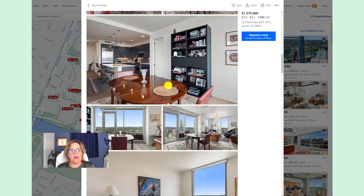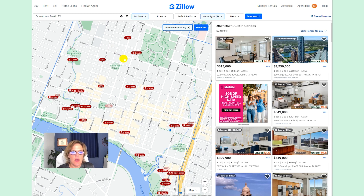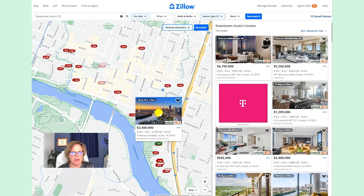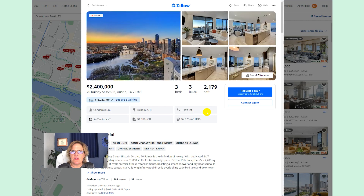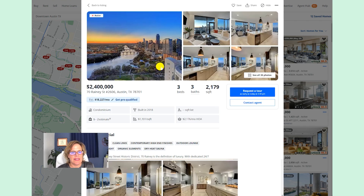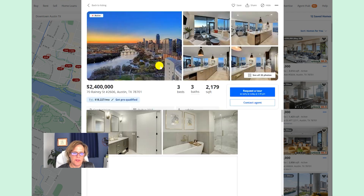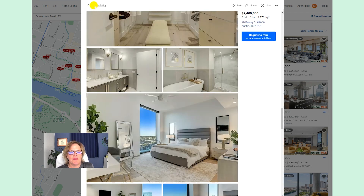The older a condominium building is, the more variation you're going to have in the finish out, because it will have been upgraded by the owners over time instead of being what the builder originally created. So the older the units, the more discrepancy between conditions; the newer, the more similar conditions will be. Down in the Rainey Street area, you're going to get views that are a big value indicator on a condo — not only how far up you are, but which direction you're looking. A view like this versus looking right into another building makes a huge difference, especially if you have a water view in Austin. Oftentimes the water views face west, which is the hottest — and also the prettiest.